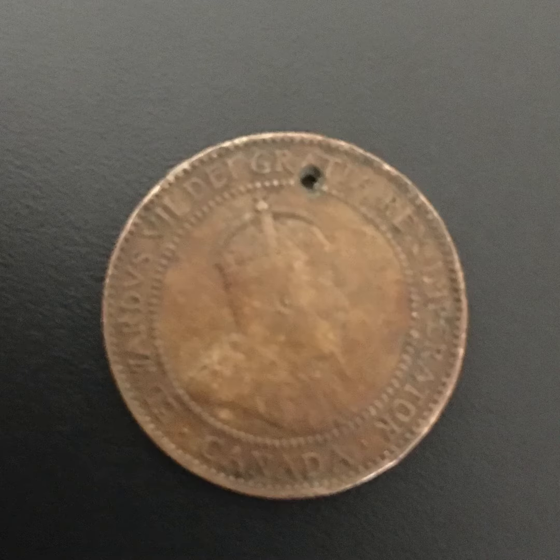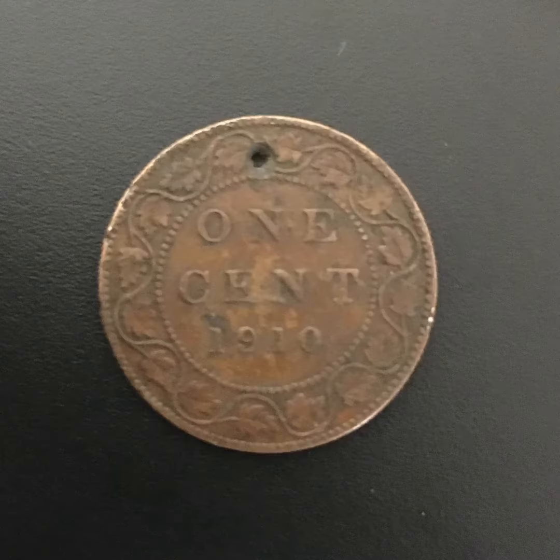The last coin I want to show you today is this old Canadian one cent large cent from 1910.